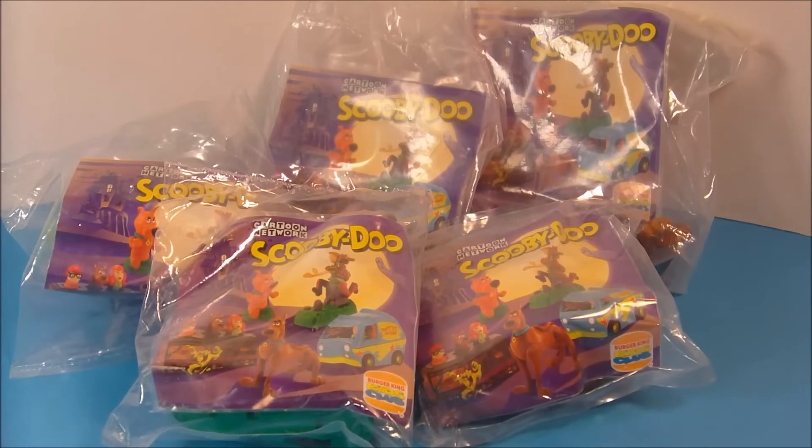Hey, how's it going everybody? Today we're going to look at Cartoon Network's Scooby-Doo set of five little toys put out by Burger King in 1996. Let's get these things opened up and start having a little fun.